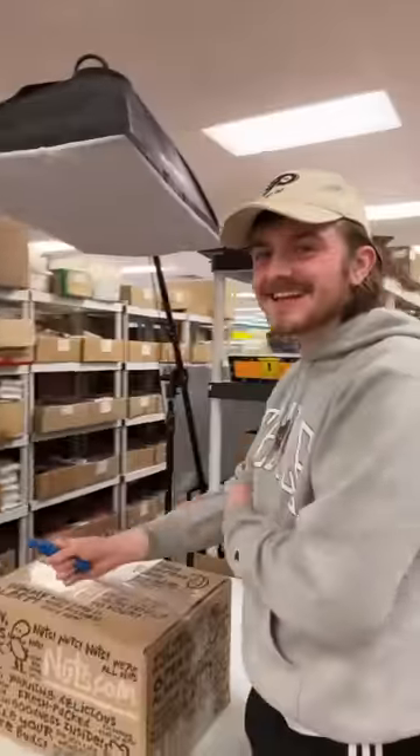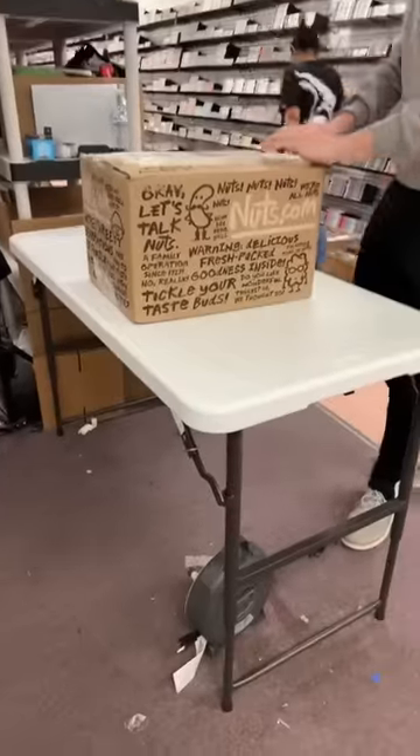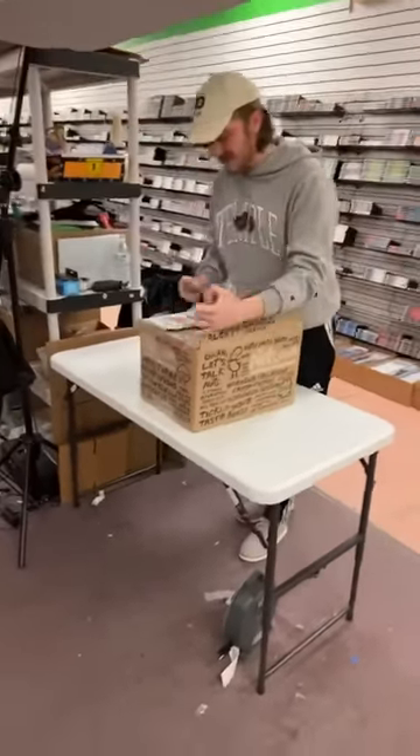I'm doing this with my co-host Hunter today. We have a brand new collection that came into the shop. Looks like it came in in a big box. Let's get into it and see what we've got inside.